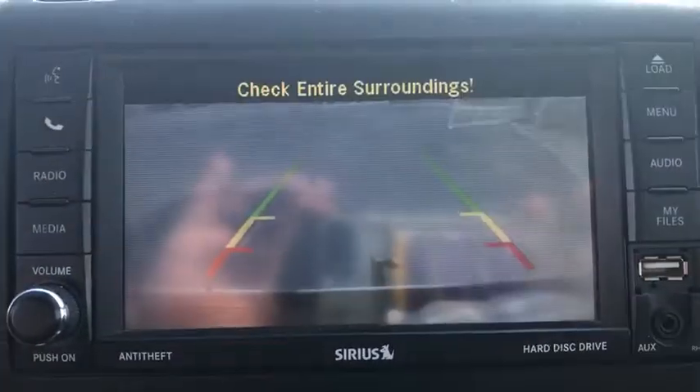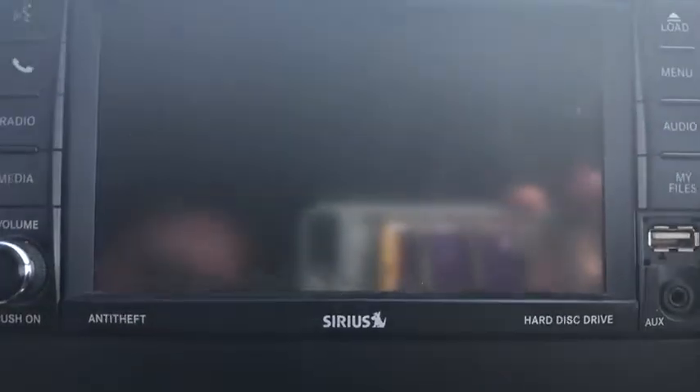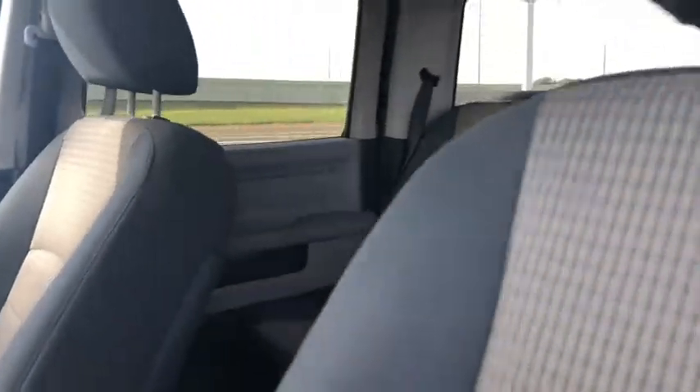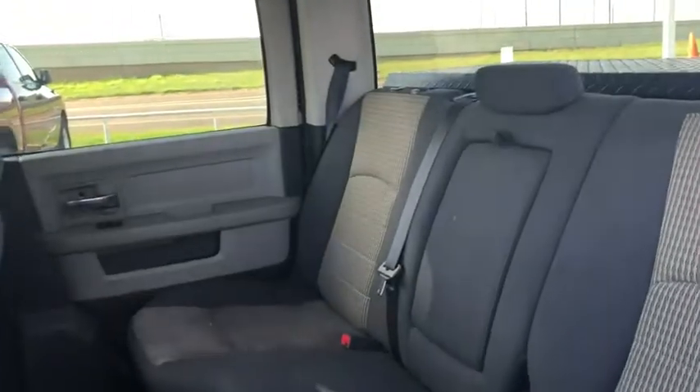ABS four-wheel, four-wheel disc brakes, auto-off headlights, universal garage door opener, premium sound system, AM-FM stereo radio, passenger airbag, fog lamps.